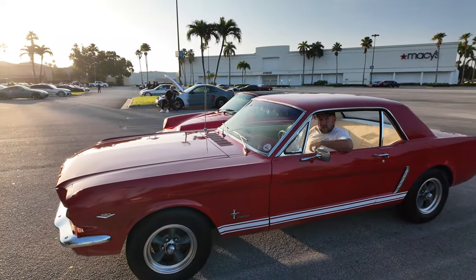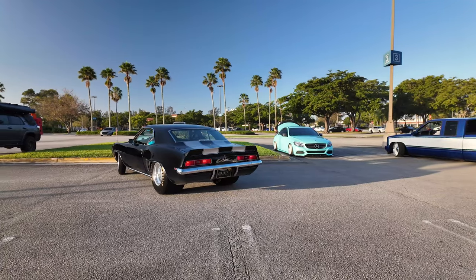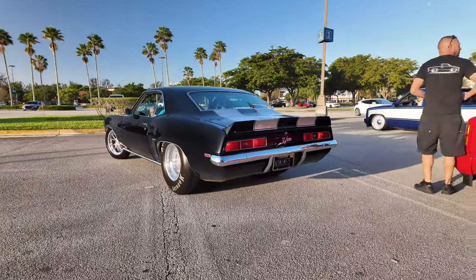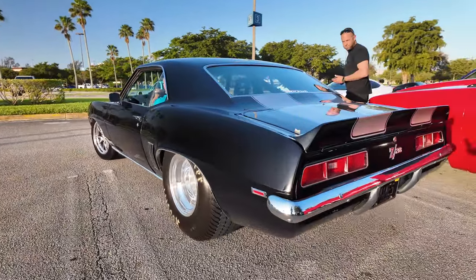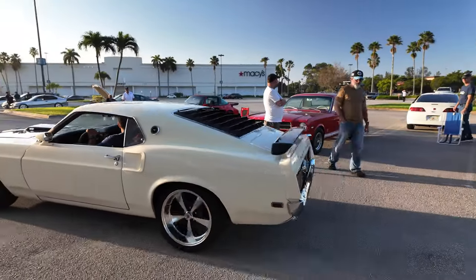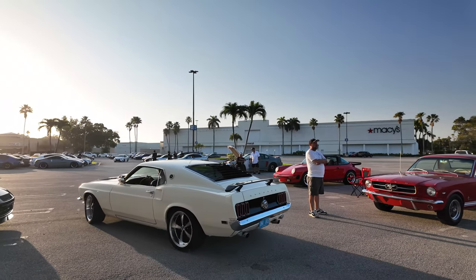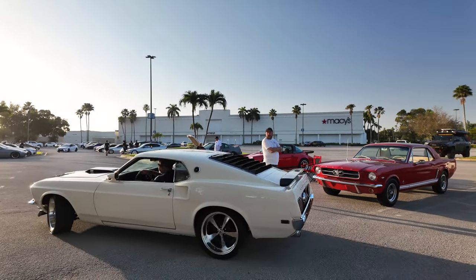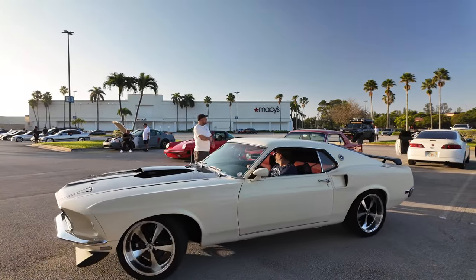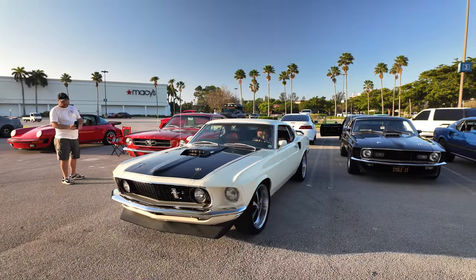Oh, you got your Mustang today! Here's one of our Mustang guys, Pablo. We got a beautiful day here — as you can see the weather was a little warm in Miami, but the day was gorgeous. That's my black Mustang there to the right.